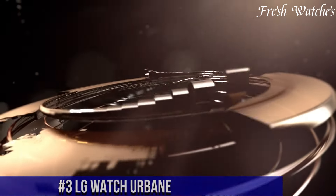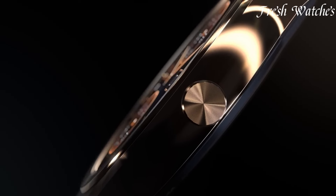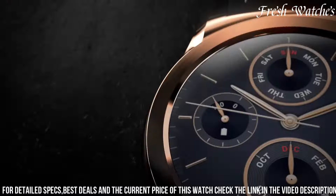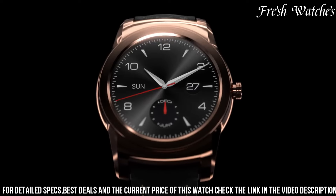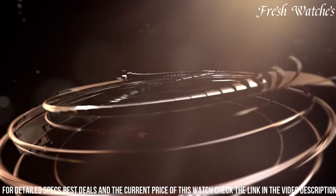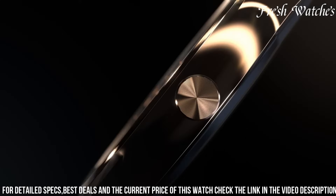Number 3: LG Watch Urbane — a blend of sophistication and cutting-edge technology. This smartwatch redefines elegance with its sleek stainless steel body and classic round face. Powered by Android Wear, it seamlessly integrates with your Android smartphone, delivering notifications, health insights, and more at a glance. Whether you're tracking your fitness, checking your schedule, or receiving important messages, it's all just a glance away on the vibrant display. Comfortable to wear and designed to impress, it fits seamlessly into both business meetings and workouts.